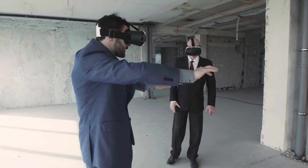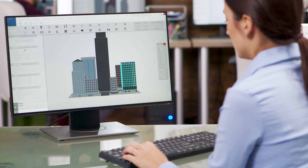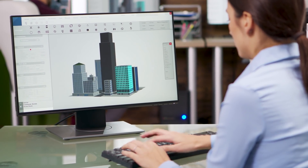VR can also be used in conjunction with virtual design and construction and building information modeling. A good example of VR in construction would be being immersed in a space that doesn't exist yet. For example, you can have a completely architected building, completely built out virtually, but not physically there — and yet you can still walk through it and interact with it like it's real.